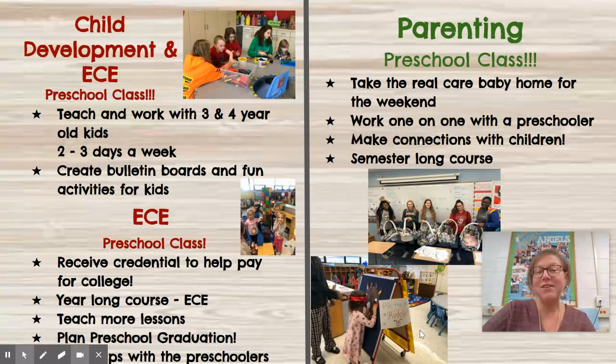In ECE you get to go on two field trips a year. In the fall we go to the pumpkin farm and in the spring we go to a children's musical. You also get to teach three days a week with the kids, and those kids are generally a year older, so usually they're four and five year olds. You get to help plan the preschool graduation which is in the spring, which is awesome. You get to work with a partner in the fall and then in the spring you transition into working more on your own.